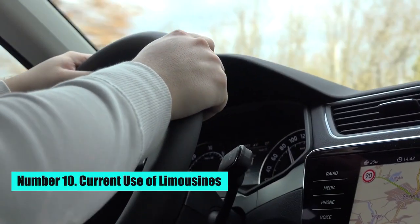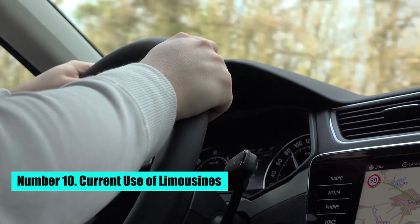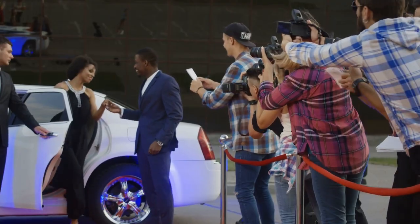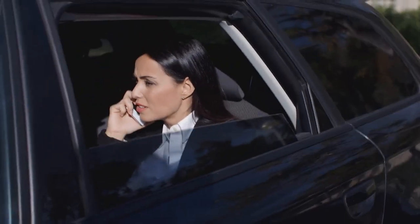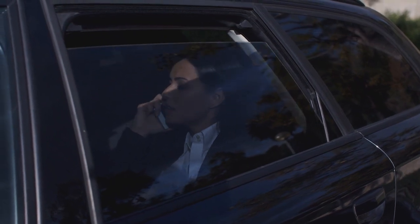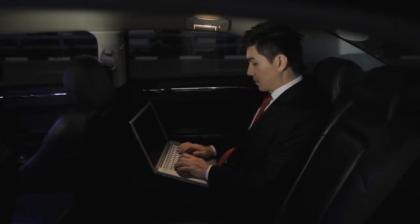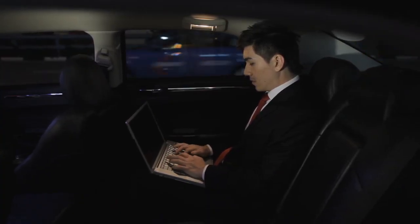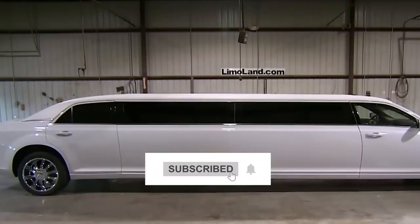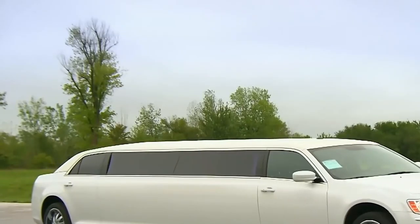Number 10: Current Use of Limousines. Limousines are still popular among celebrities, politicians, and transportation companies. Whether it is for a wedding, a prom, an airport arrival, or a night out in town, make sure to go to DaytonaLimo.com to book your next limousine. Make sure to subscribe to our channel and click the bell button to get all the latest updates.